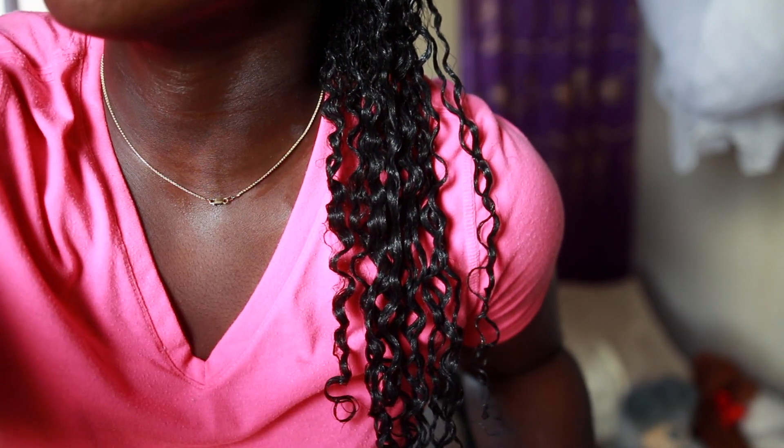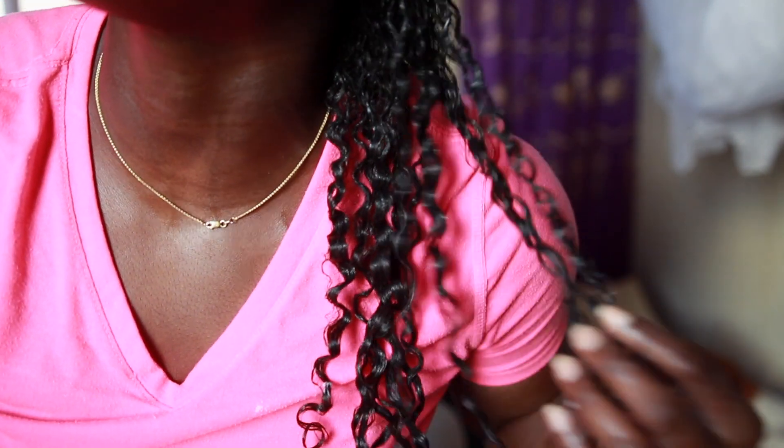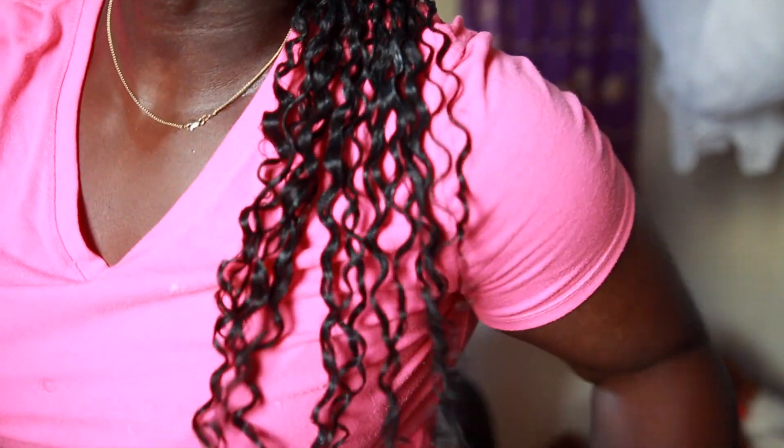We all know wash and goes are something I don't do often, but I really wanted to test this to see. And this is what we have — the curls are clumping together, very juicy looking, very smooth. A whole mood. Now the next section I'm going to grab is the mid section right here.